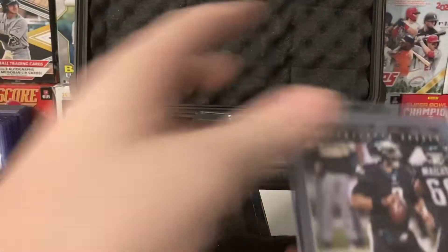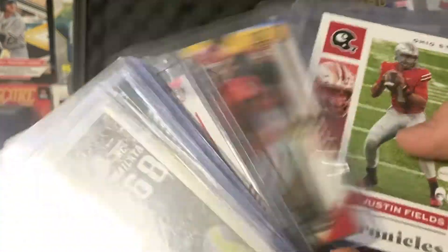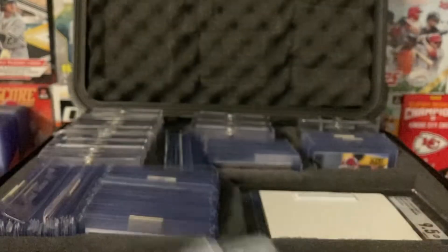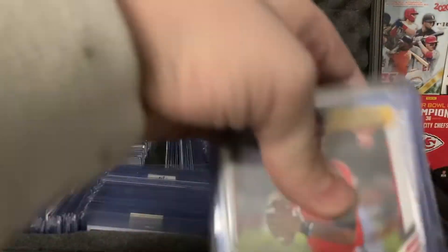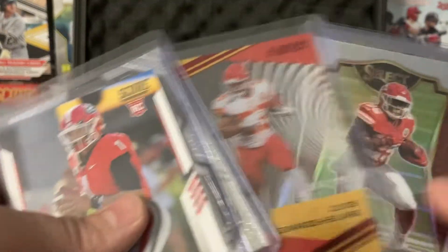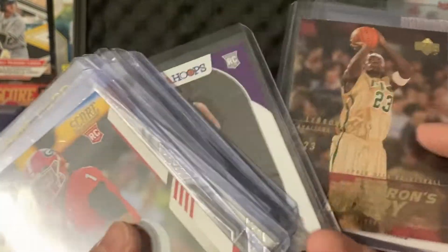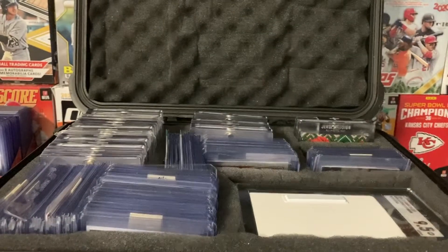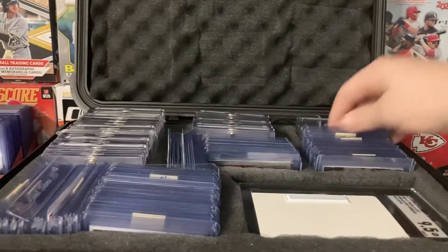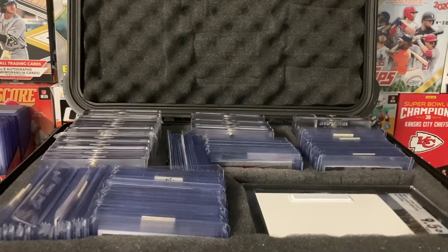Then we got some Jalen Hurts, Justin Fields. Clyde number 999. Some LaMelo, some Ant. That's just a LeBron rookie. I'm a Sixers fan — as you can see from my jersey — rocking the Joel Embiid jersey right now.